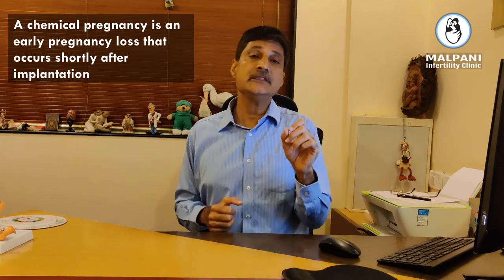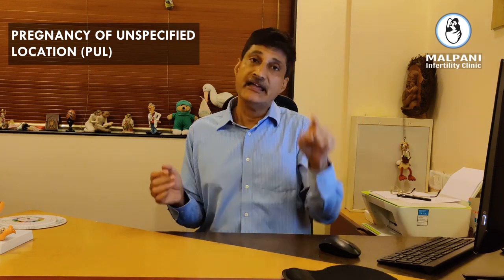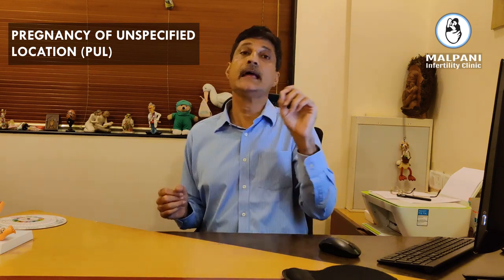Once your Beta HCG crosses 1000 — which is called a threshold level — you should do a vaginal ultrasound scan to find out whether the pregnancy is in the uterus and whether it is healthy. If your Beta HCG is positive it means you are pregnant, but we still can't say where the pregnancy is. This is called a PUL, or pregnancy of unspecified location. You repeat the tests, and if they are increasing that's reassuring. Once you do an ultrasound and you can see the pregnancy sac in the uterus, we know you have an intrauterine pregnancy.